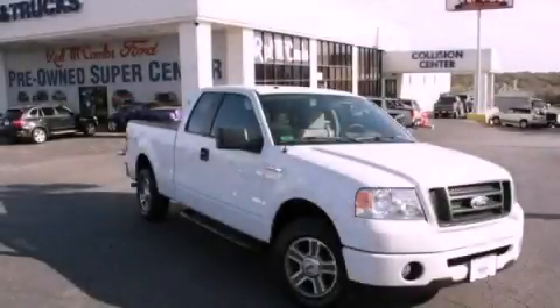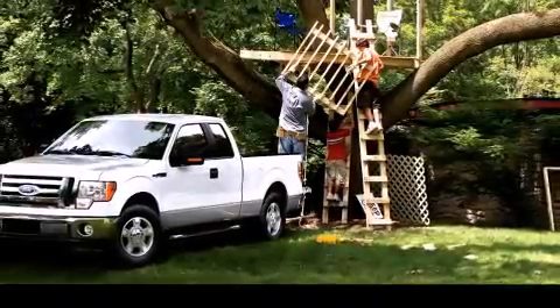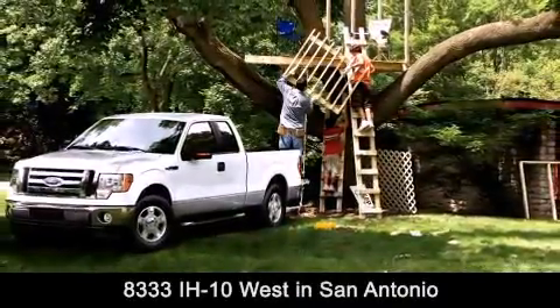Stop by today and test drive this vehicle for yourself. Red McCombs Ford is conveniently located at 8333 Interstate 10 West in San Antonio.